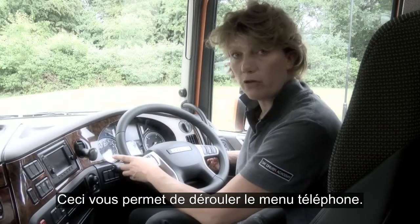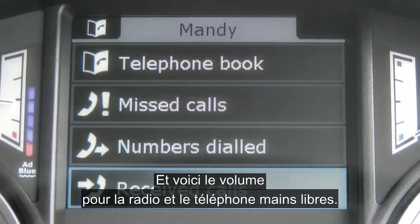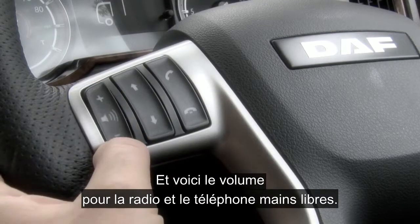This allows you to scroll through the phone menu, and this is the volume for the radio and the hands-free phone.